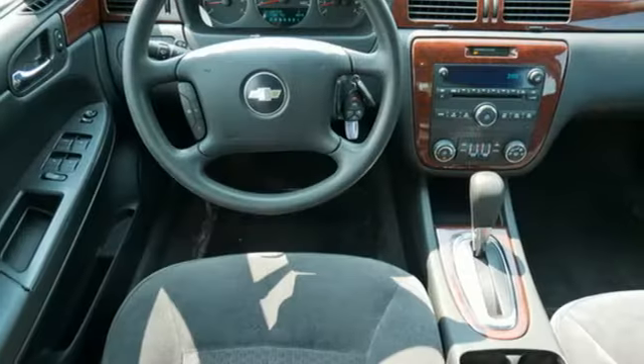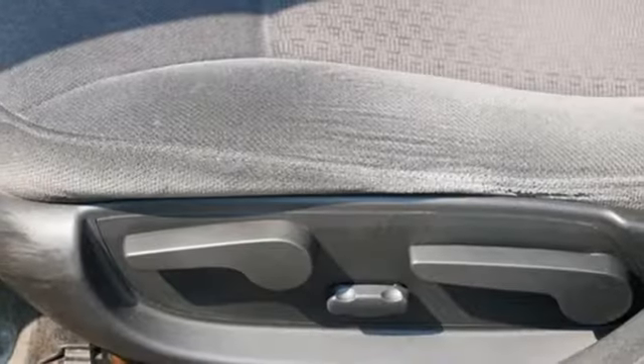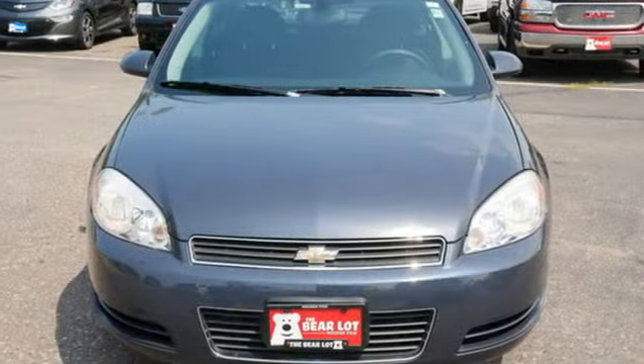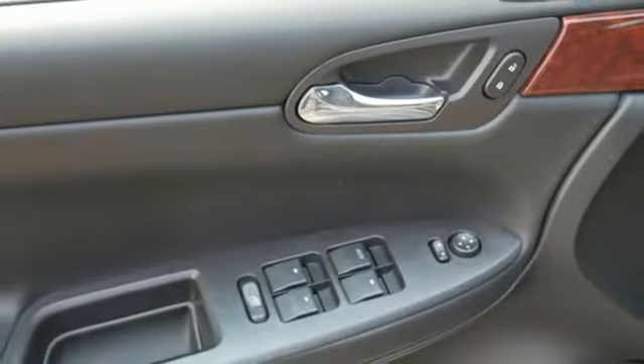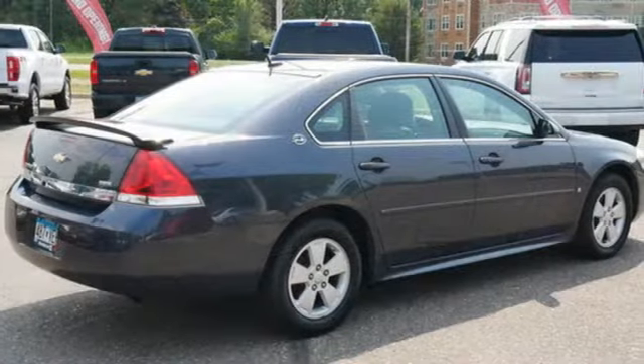Features include AM-FM XM satellite radio, remote engine start, dual zone climate control, selective service internet access, manual tilting steering column, automatic transmission, aluminum wheels, touring suspension, and V6 engine.